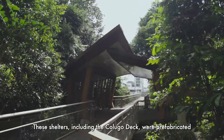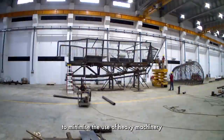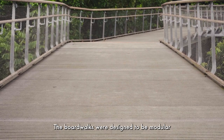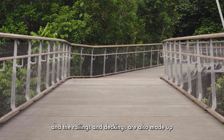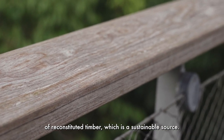These shelters, including the Kalugo Deck, were prefabricated to minimise the use of heavy machinery around the forest during construction. The boardwalks were designed to be modular, and the railings and deckings are also made up of reconstituted timber, which is a sustainable source.